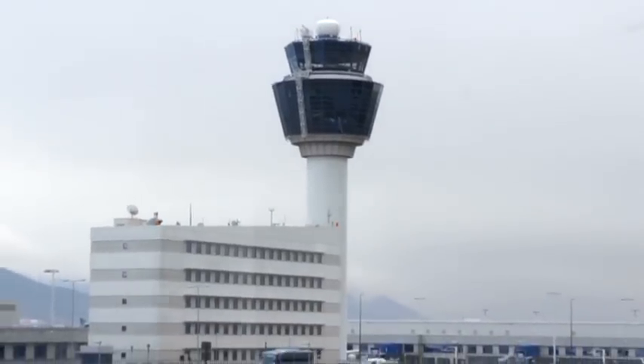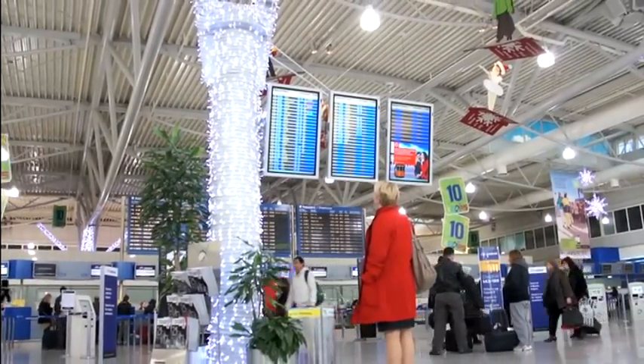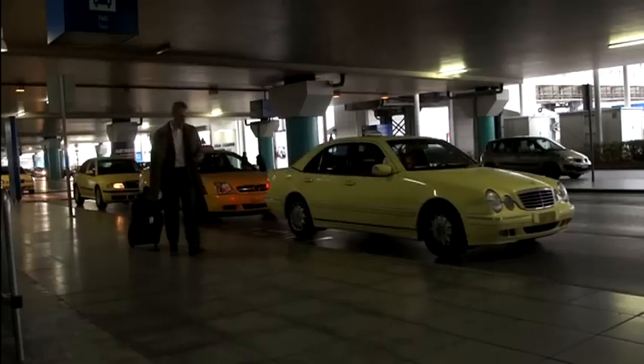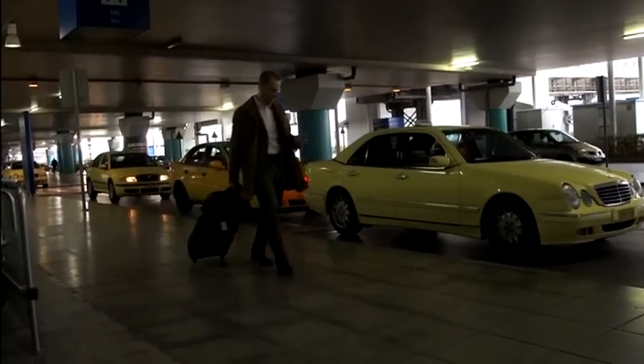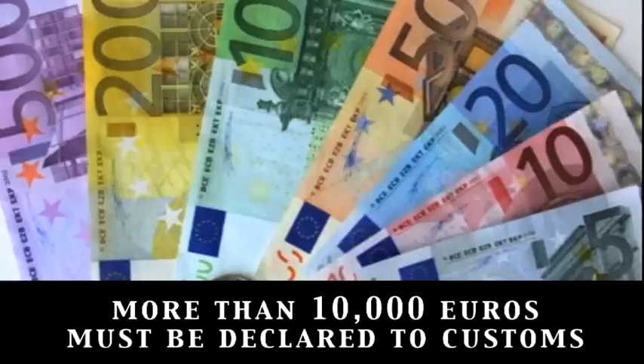After passing passport control at Athens International Airport, you collect your luggage at your designated carousel and proceed through customs. According to European regulations, all travelers entering or leaving the European Union with more than €10,000 in cash must declare the amount to customs.